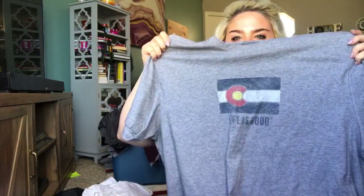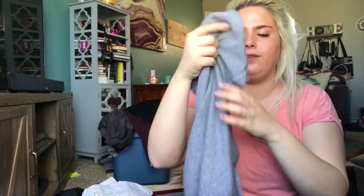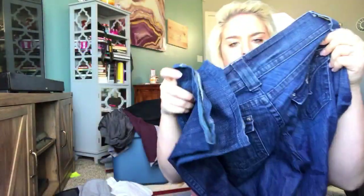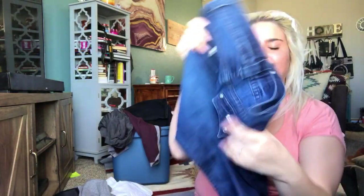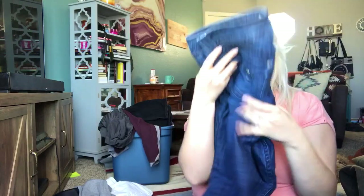This I am probably keeping — it is a Life Is Good Colorado t-shirt. And this is a good brand to resell too. This is a pair of Hudson bootcut jeans, size 28, flat pockets, pretty standard. I usually list these at about $25.